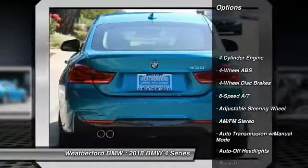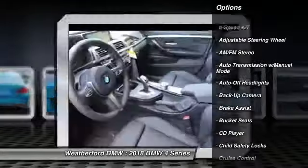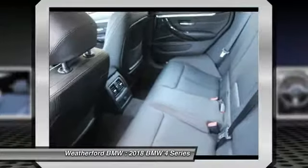Power passenger seat, power lift gate, keyless entry, backup camera, navigation system, leather wrapped steering wheel, driver airbag, adjustable steering wheel, driver lumbar, power steering.